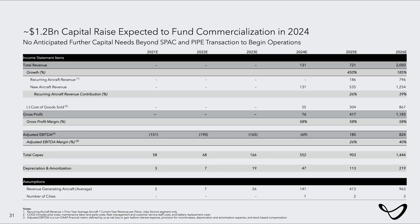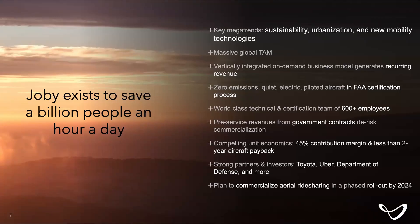In terms of our overall business plan, the raise that we announced in conjunction with RTP provides a little under $2 billion in net capital post-transaction. That's going to allow us to do three things: execute on our certification plan, scale up our initial phase one manufacturing, and begin to lay the groundwork for commercial service in 2025. We feel really good about the capital and resources we have to deploy against those three efforts over the next stretch.